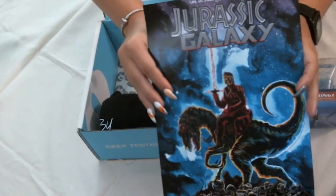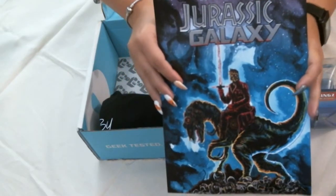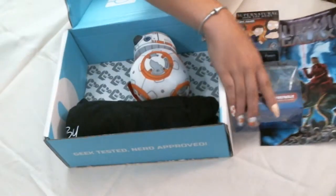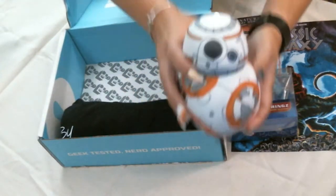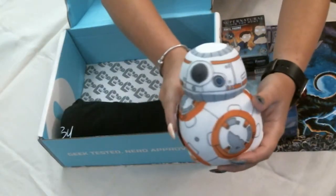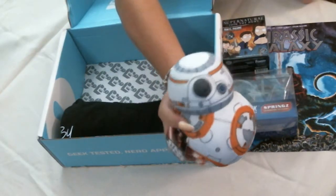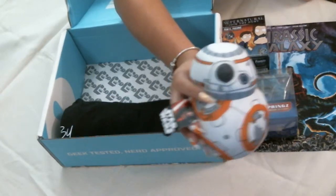We've got our Jurassic Galaxy plate — a mini cardboard cover poster. And we've got our deluxe item for the month: a Star Wars The Force Awakens BB-8 plush, which is probably going to end up as a Zoe toy.